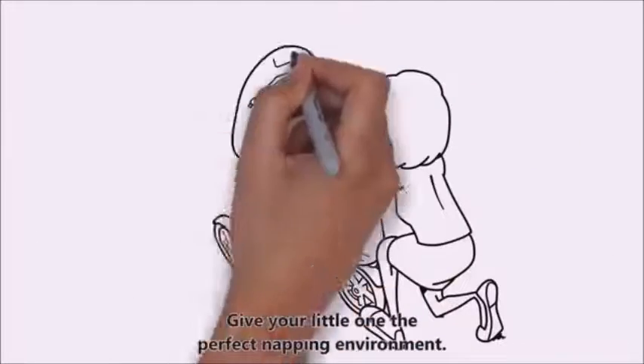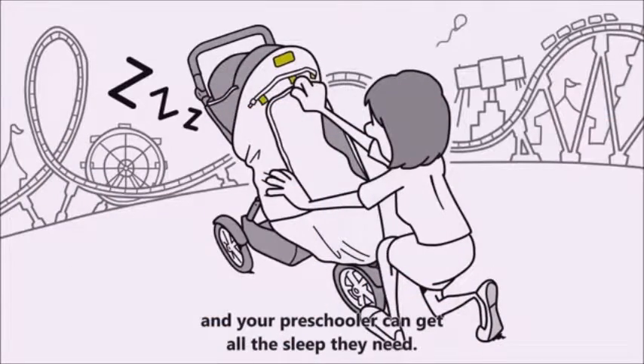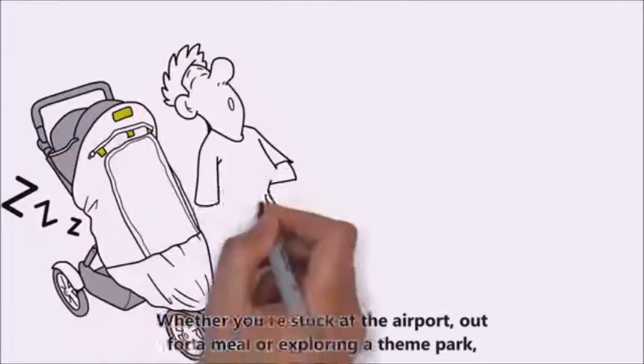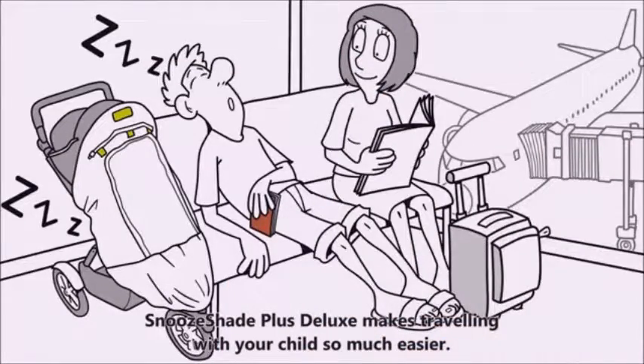Give your little one the perfect napping environment. Simply pull up the snooze panel and your preschooler can get all the sleep they need. Whether you're stuck at the airport, out for a meal or exploring a theme park, Snooze Shade Plus Deluxe makes travelling with your child so much easier.